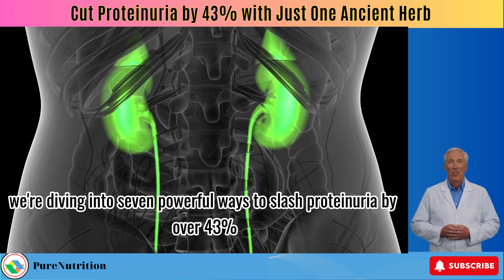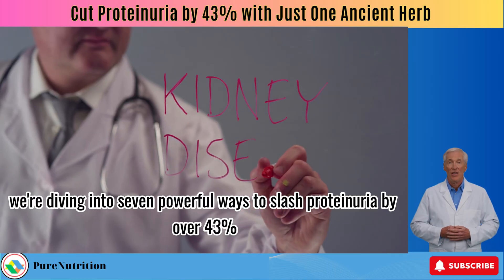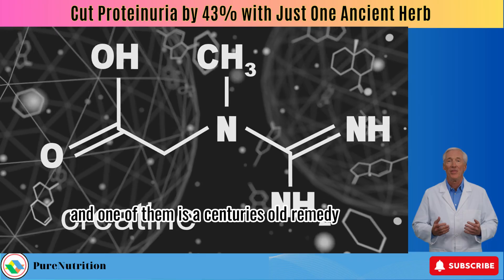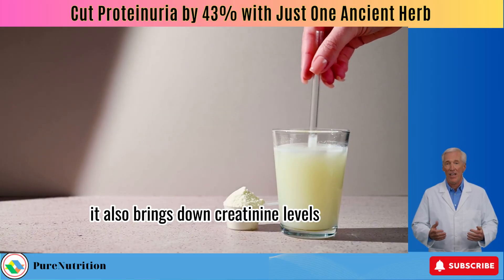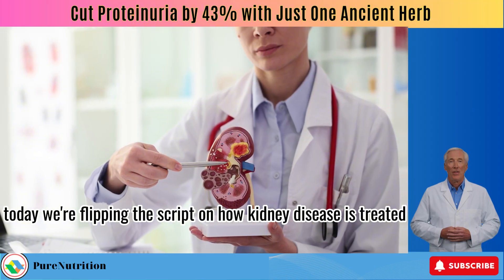In this video, we're diving into 7 powerful ways to slash proteinuria by over 43%. And one of them is a centuries-old remedy that doesn't just lower protein in the urine, it also brings down creatinine levels. Today we're flipping the script on how kidney disease is treated.